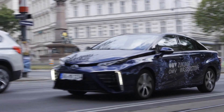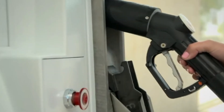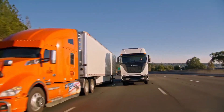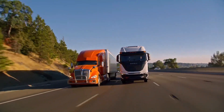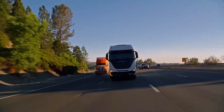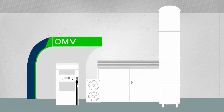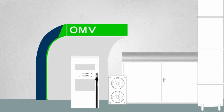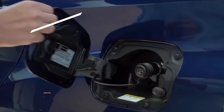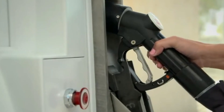Hydrogen cars have significant potential in heavy-duty transportation. They can be refuelled quickly and have a long range, making them suitable for trucks, buses and other large vehicles that must travel long distances without frequent stops. However, there are challenges in hydrogen production and infrastructure. Producing hydrogen can be expensive and energy-intensive. Additionally, there are not enough refuelling stations, which limits the practicality of hydrogen cars for everyday use.